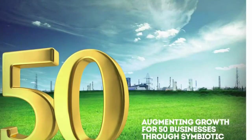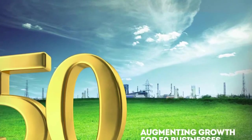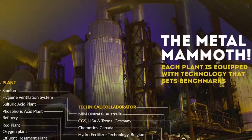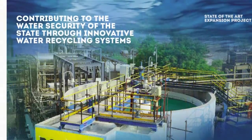We augment the growth for 50 businesses in the region. Each plant is equipped with technology that sets benchmarks, contributing to the water security of the state through innovative water recycling systems. We are Sterlite Copper.